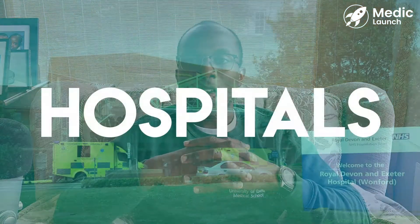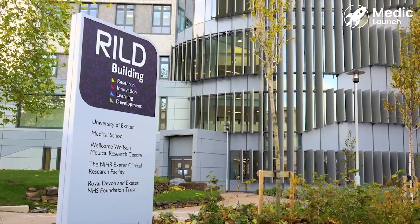The main teaching hospitals at Exeter are the Royal Devon and Exeter Hospital and the Royal Cornwall Hospital. At the Royal Devon and Exeter, there is an academic building called the RILD, which has its own clinical skills centre, library, and lecture halls for special speakers. The Royal Cornwall Hospital in Truro is a great place to learn and is well signposted and easy to get around.